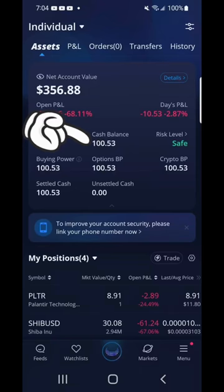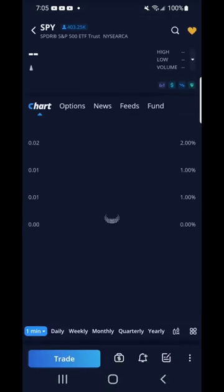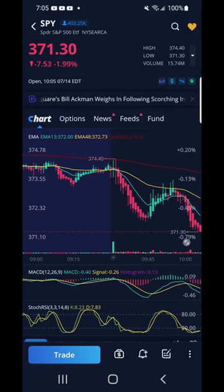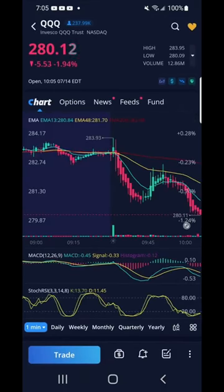I started my day by checking out my cash balance — it's now $100.53. It's a new day and I am ready to make some money. First, I checked out SPY. It seems there was an early market sell-off as SPY stands around 371. QQQ was around 280 — looks like the same thing that happened to SPY happened to QQQ. Let's have a good trading day.